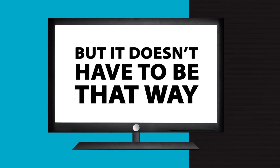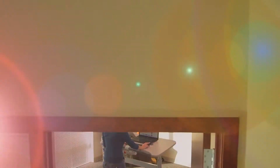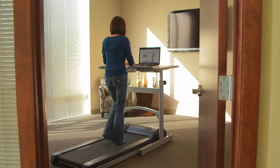Imagine the power of integrating movement into your workday while you accomplish the same tasks you've always done while seated. Welcome to a revolutionary new way to work. Welcome to the Lifespan Treadmill Desk.